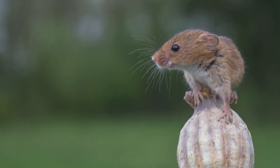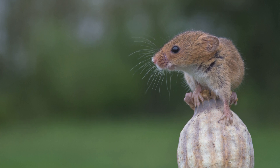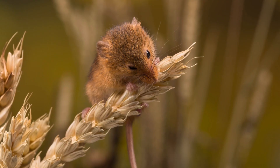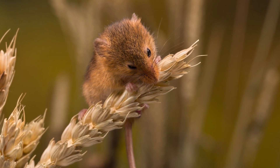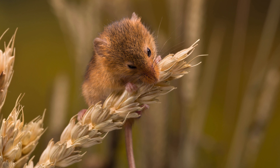The habitat of the Harvest Mouse is closely linked to its name. It is commonly found in agricultural areas, especially in cereal fields, as well as in hedgerows, grassy meadows, reed beds and marshes. This adaptable rodent builds intricate spherical nests high up in tall grasses or reeds, often more than a metre off the ground, woven from grass and leaves, used for breeding and shelter.